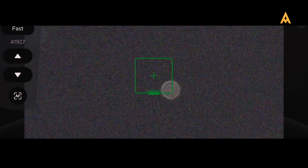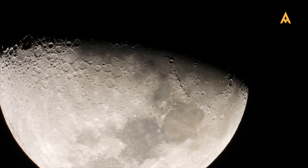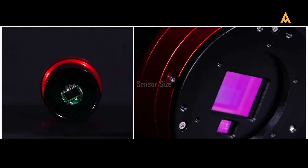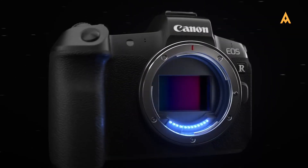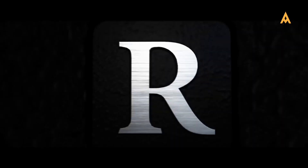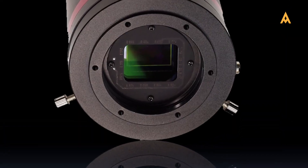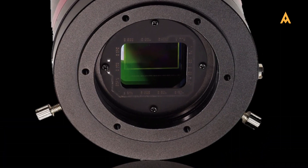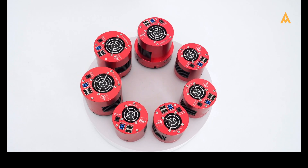Choosing a camera for these purposes requires knowing the specific features that matter. When selecting an astrophotography camera, a few critical features determine image quality. Sensor size: full-frame sensors, like those in the Nikon D850 and Canon EOS Ra, are ideal because they capture more light, which is crucial for deep sky objects. However, crop sensors like APS-C sensors in the QHY-168C offer excellent alternatives, particularly for those on a budget.